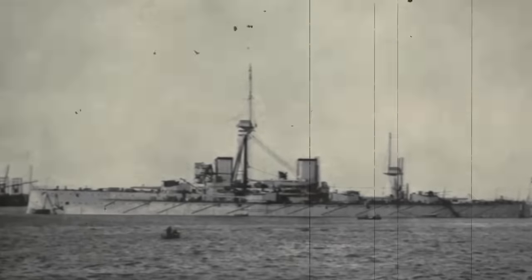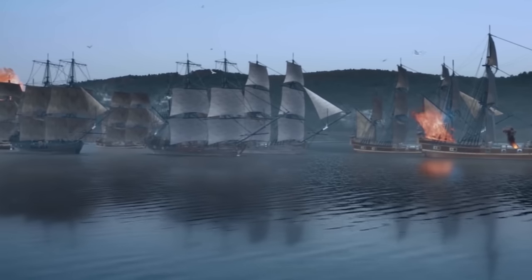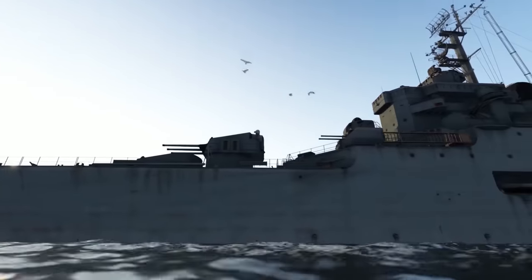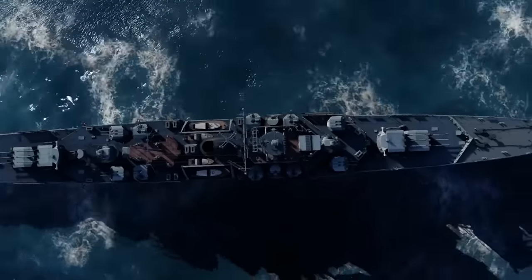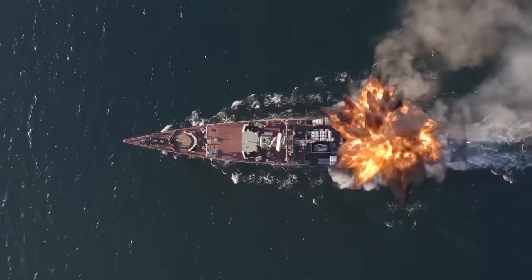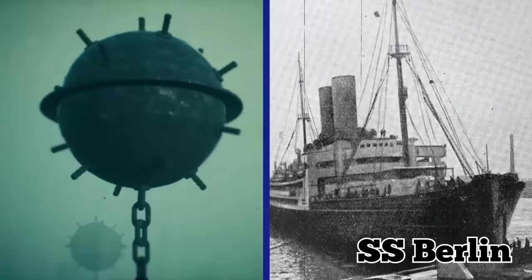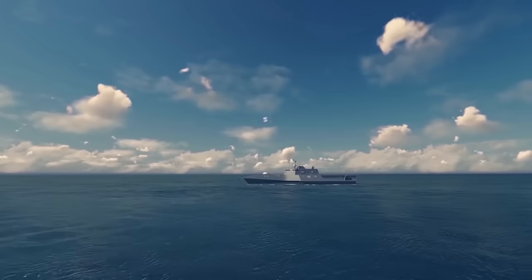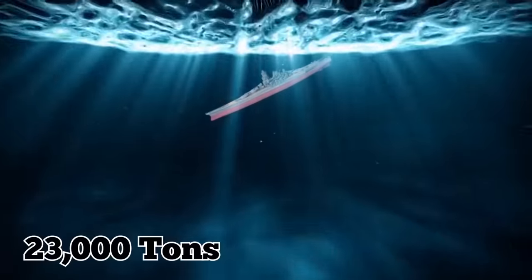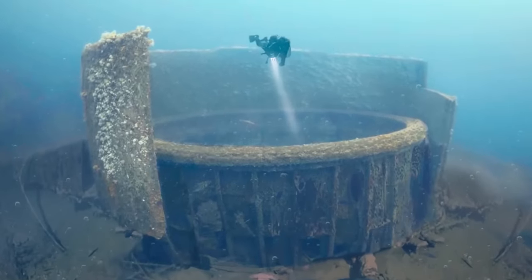The HMS Audacious was a continuation of the original dreadnought that appeared in 1906. At the time, every other battleship on Earth was inferior and obsolete. It had five main gun turrets and 25 millimeters of armor. But despite being so heavily protected, the ship was destroyed in October of 1914 from an explosion caused by a mine laid by the German ship SS Berlin. When the HMS Audacious ran into the mine, it blew up with such force that the ship sank within minutes — 23,000 tons of metal and guns floating gently to the bottom of the ocean, where the wreckage remains to this very day.